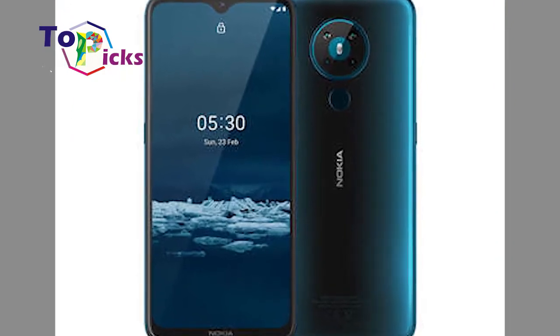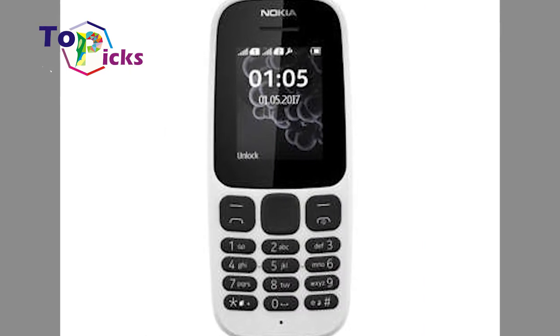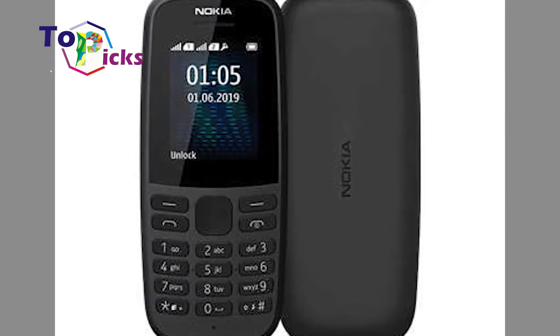Best Nokia Phones in 2020. Are you a fan of Nokia, or are you currently looking for a new smartphone from Nokia? On today's video, we have compiled some of the best Nokia phones in 2020.